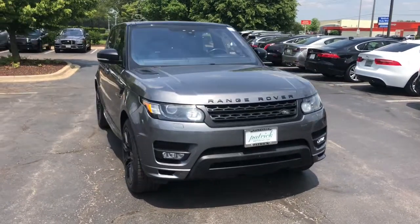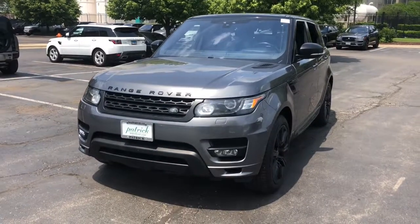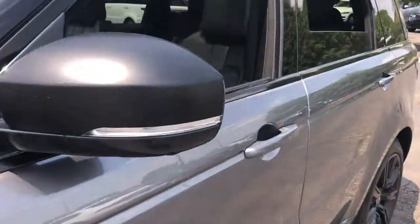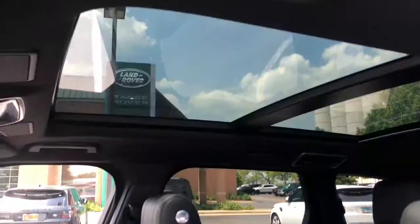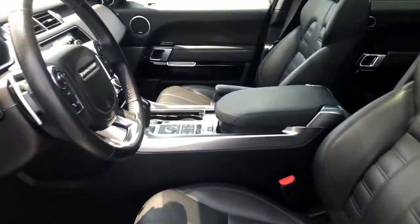Check out this 2017 Land Rover Range Rover Sport. With less than 120,000 miles on the odometer, this vehicle provides excellent value. You deserve a ride that was designed with your needs in mind. The time is right to take advantage of the technology, performance, and creature comforts this vehicle has to offer.